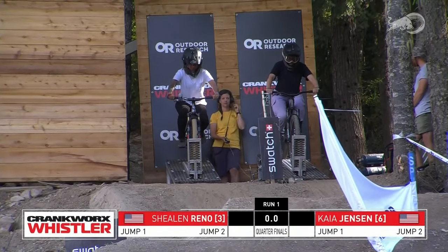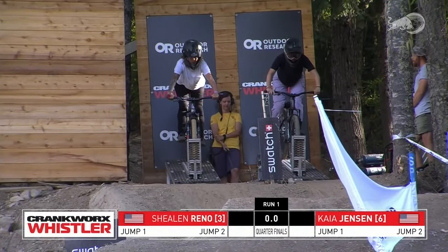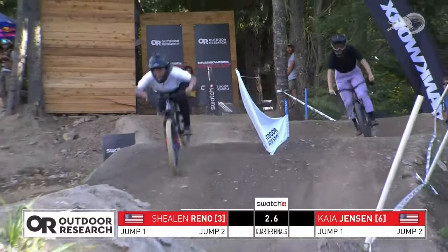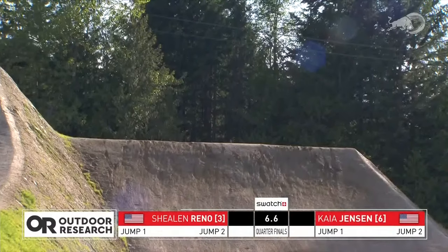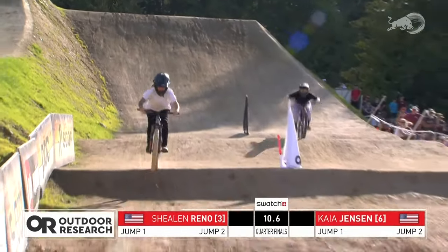Here we go for this next round — we got Sheelin Reno on the left, Kaya Jensen on the right. Sheelin Reno, third place qualifier, also third in Innsbruck at our last event on the world tour. Sheelin coming out getting that speed right off the bat — tuck no-hander to X-up, nice one.